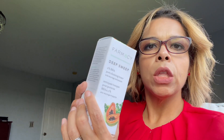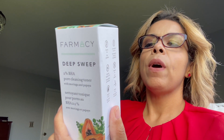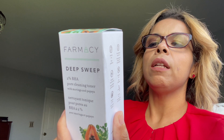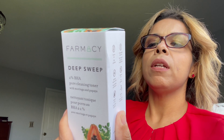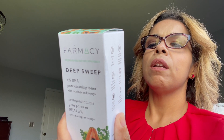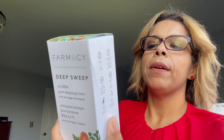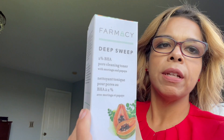The last item — and it's very heavy — is the Pharmacy Deep Sweep 2% BHA Pore Cleansing Toner with Moringa and Papaya. It looks like it's a toner. You swipe it on to cleanse your face in the a.m. or p.m., avoiding the eye area. Do not rinse. A slight tingling may be experienced. For daytime use, follow with a sunscreen. So it's a toner — and I'm basically loaded with toners now.